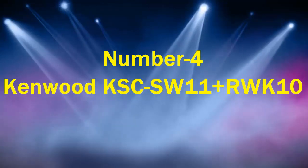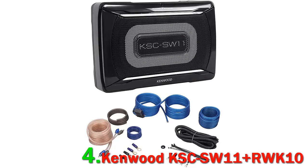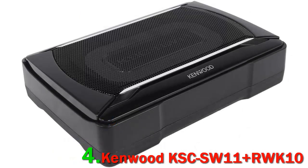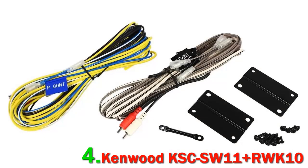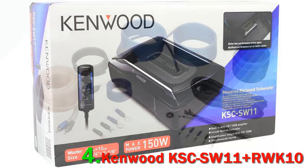Number 4: Kenwood KSC-SW11. If you're looking for a quality sub that can easily be installed under your car seat, in its trunk, or in some other tight space, the Kenwood KSC-SW11 slim subwoofer has the potential of matching or even exceeding your expectations. Designed to offer decent bass response with a sleek profile and hassle-free installation, this slim sub is one of the most popular options when it comes to under-seat subwoofers.